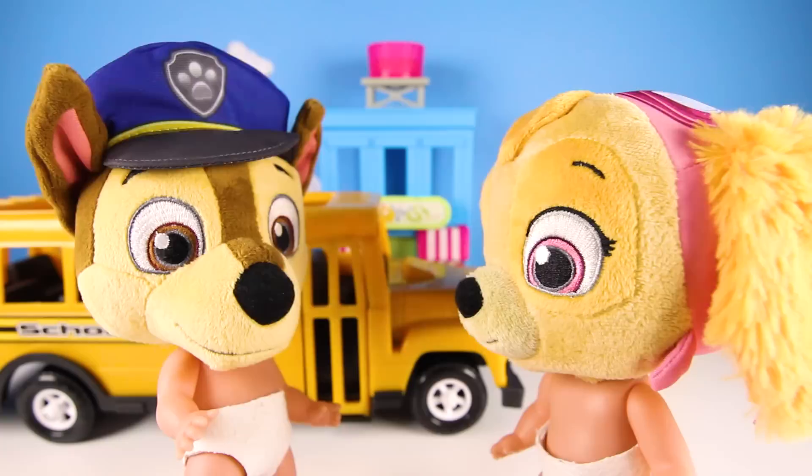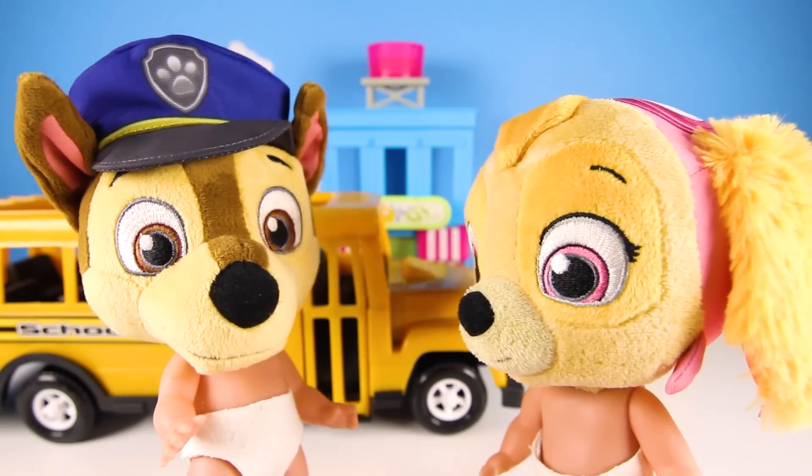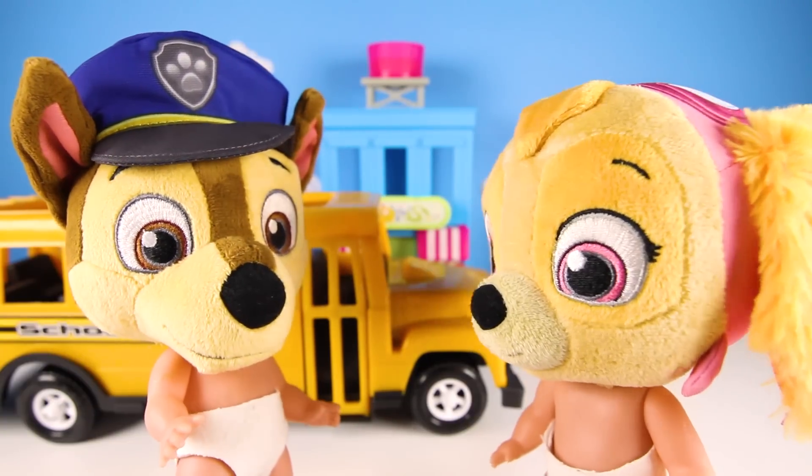Wait, I'm here! Yay, you made it! You almost missed the bus. Now we can go on the field trip together. I can't wait!